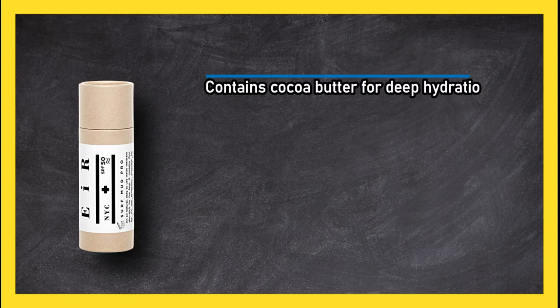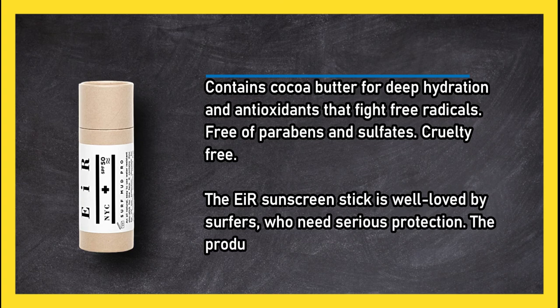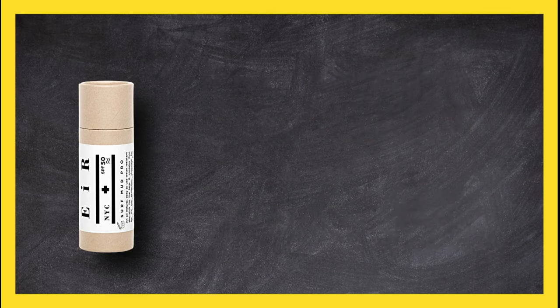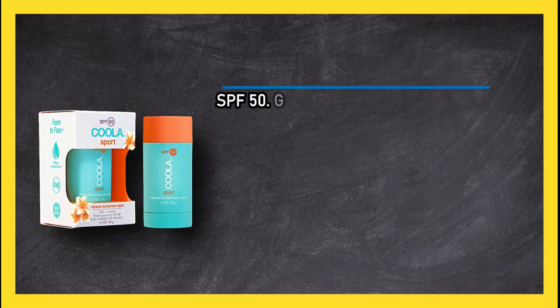Contains cocoa butter for deep hydration and antioxidants that fight free radicals. Free of parabens and sulfates, cruelty free. The Arrow sunscreen stick is well loved by surfers who need serious protection. The product can be a bit dry and hard to apply.